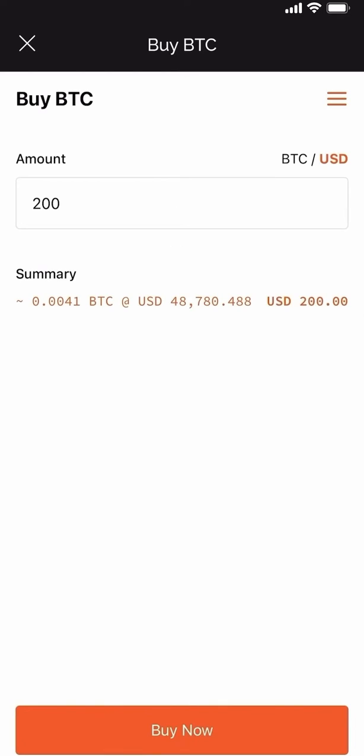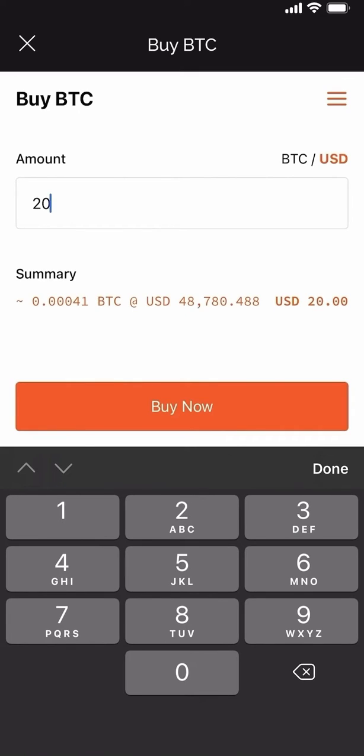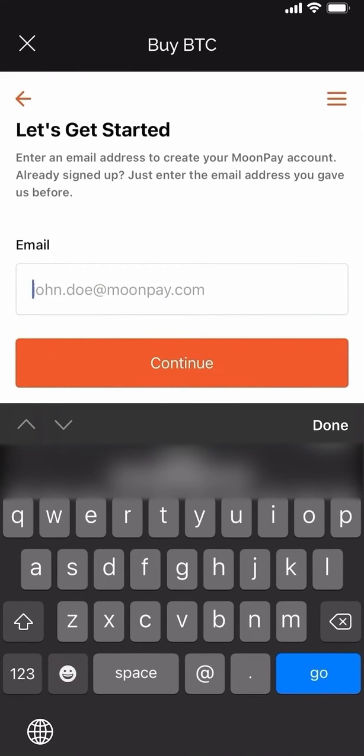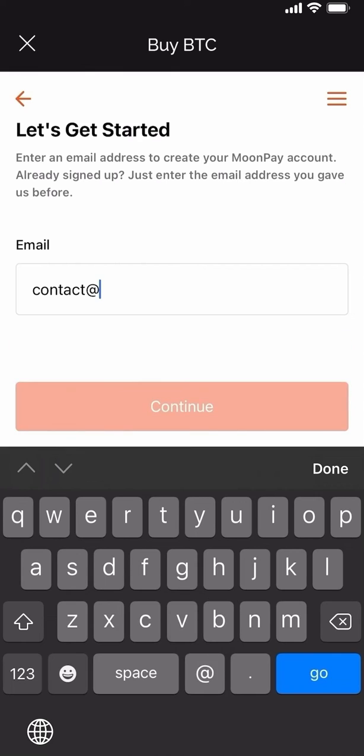This is going to take you to our third-party facilitator MoonPay. Here I'm going to select the minimum amount which is $20 US. Now it is going to ask you for some basic details in order to purchase the crypto. These basic details are not shared with the Silo team. Privacy is of the utmost importance and we ensure that we do not have any of your personal data.